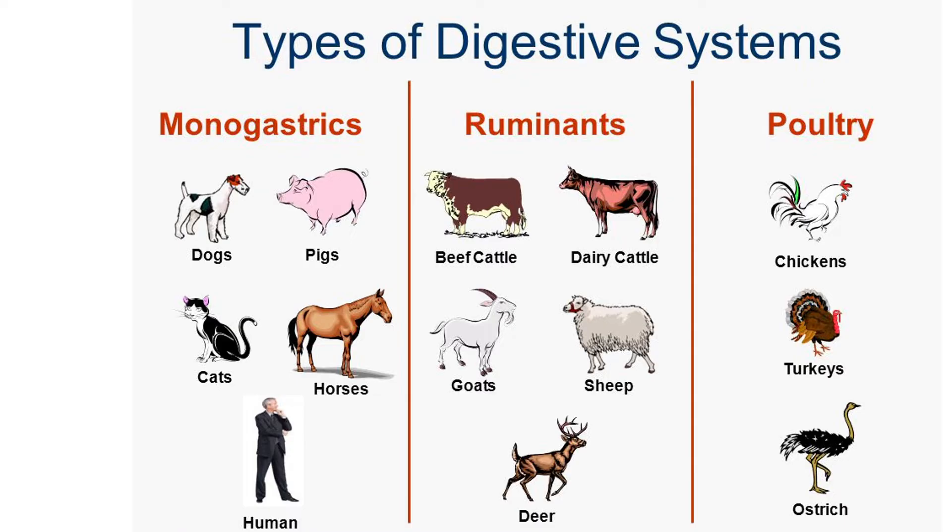The first group is monogastric animals. Some examples are dogs, pigs, horses, cats, and us humans. Monogastric means mono — one — and gastric refers to the stomach, so basically this means we have one stomach.